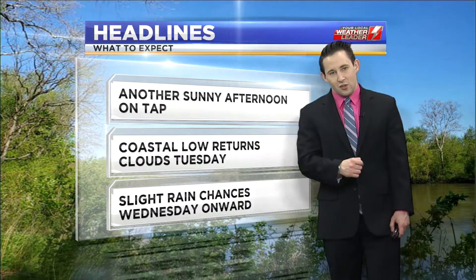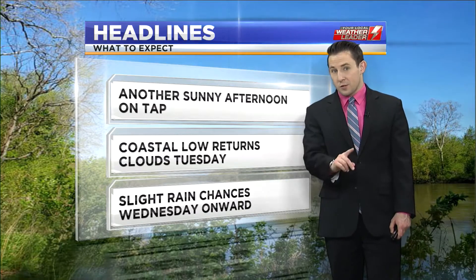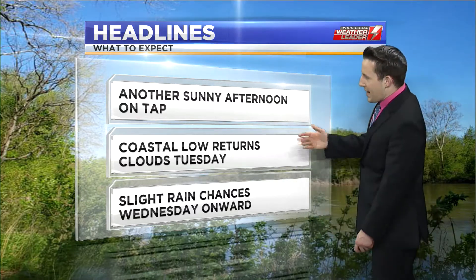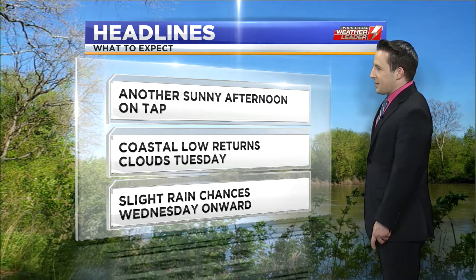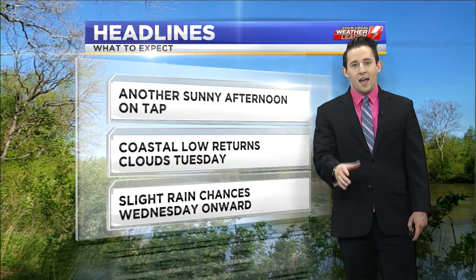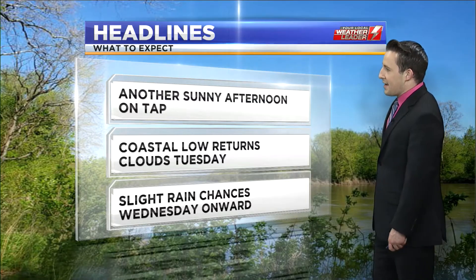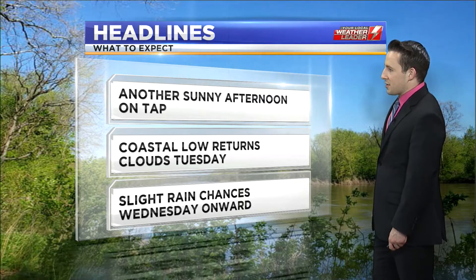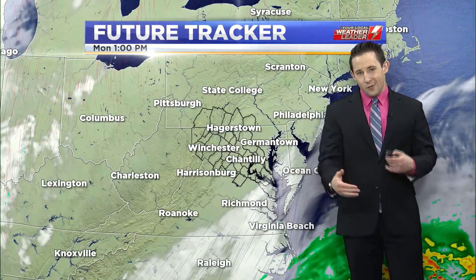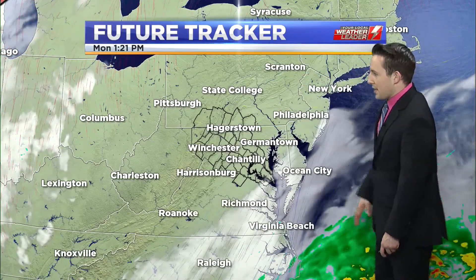As far as those storm systems are concerned, we're going to get that coastal low pressure center to move close to the area first — that starts tomorrow. It'll create easterly winds and when that happens off the coastline, it brings in plenty of cloud cover. We'll see that around the area tomorrow and should still remain dry. But then that western storm system starts to swing in on Wednesday, and the combination of those two systems will lead to some isolated rain showers starting Wednesday, with a daily rain chance in the forecast from then through the end of the week.